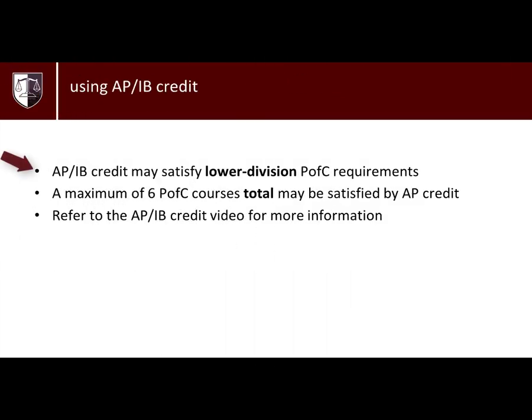You may fulfill your PFC lower division requirements through AP or IB credit. A maximum of six courses can be used for your PFCs combined. Please refer to the AP/IB credit video for more information.